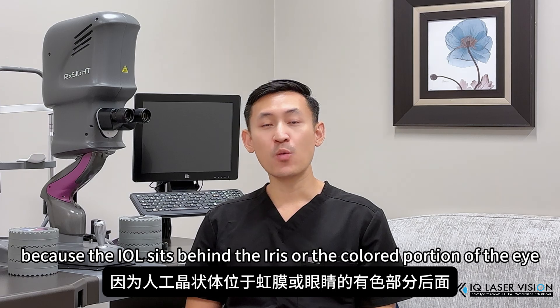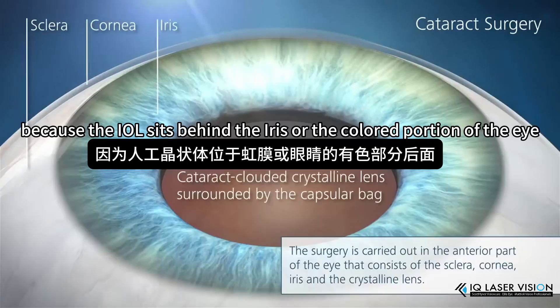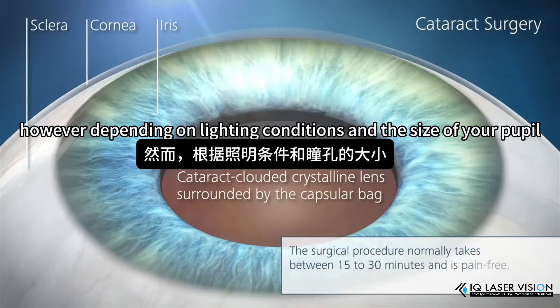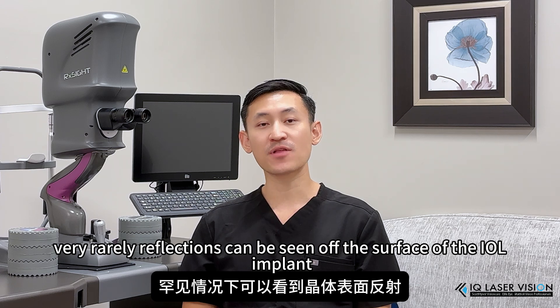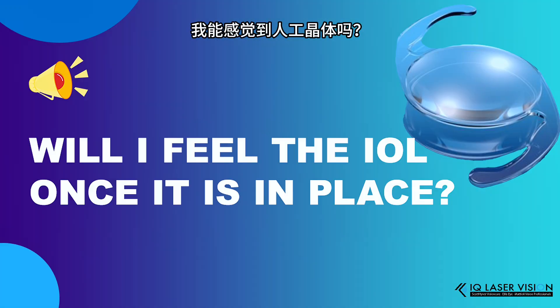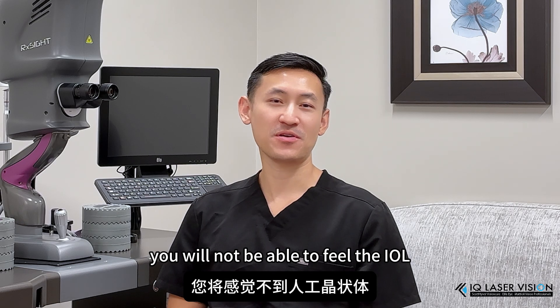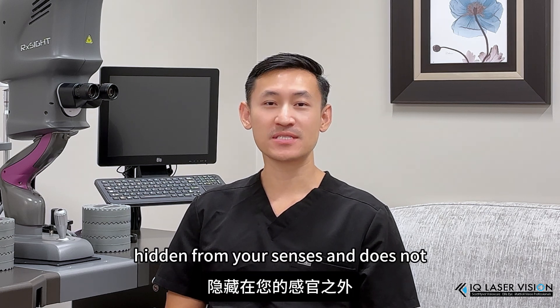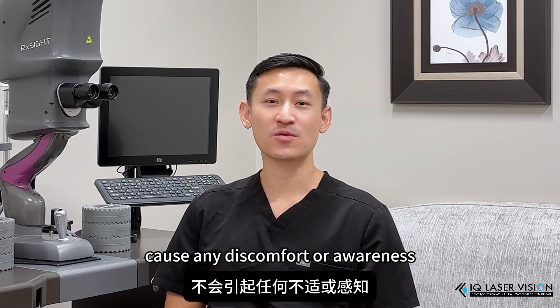Because the IOL sits behind the iris, or the colored portion of the eye, it is virtually invisible to you and others. However, depending on lighting conditions and the size of your pupil, very rarely reflections can be seen off the surface of that IOL implant. You will not be able to feel the IOL once it's implanted in the eye. It is completely hidden from your senses and does not cause any discomfort or awareness.